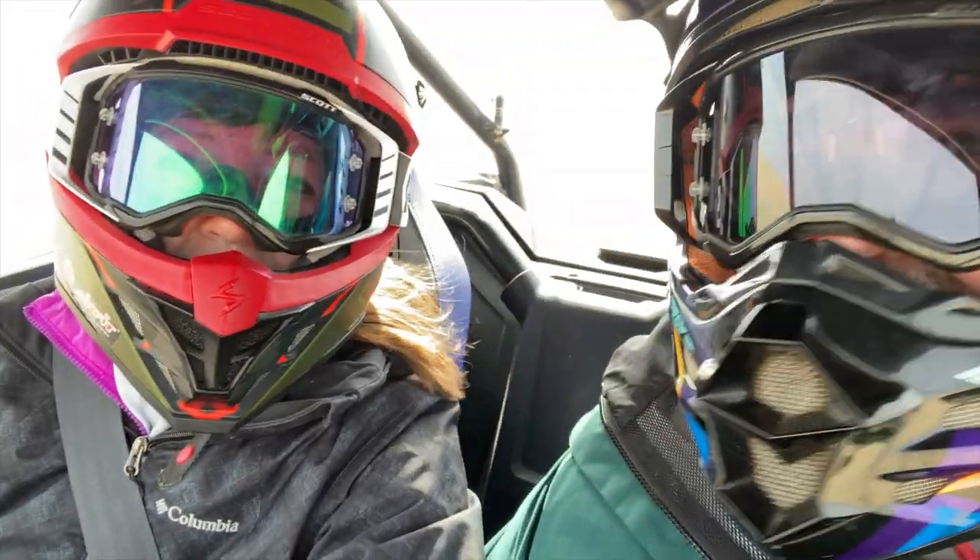Didn't think we were going to fit in this site. We decided if you can't beat them, join them. I'm scared. Me hanging out in sea cave.